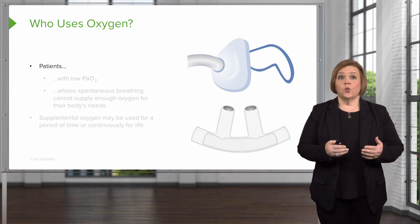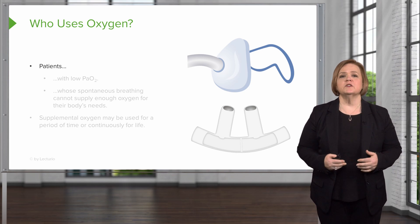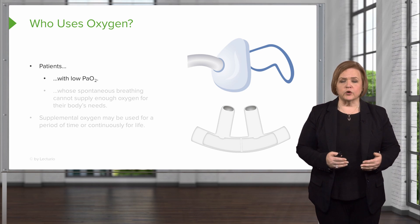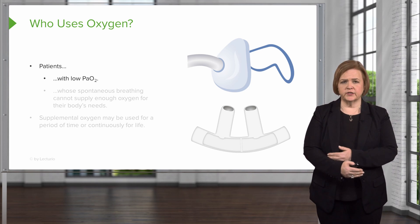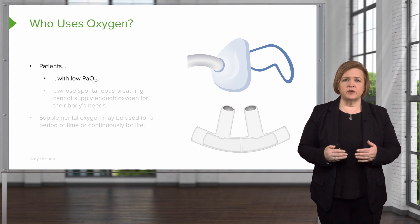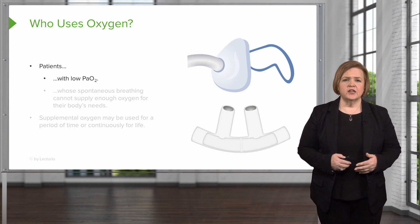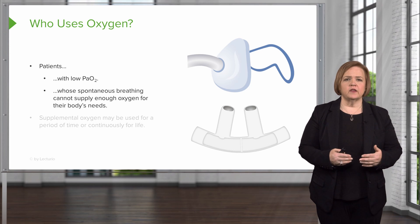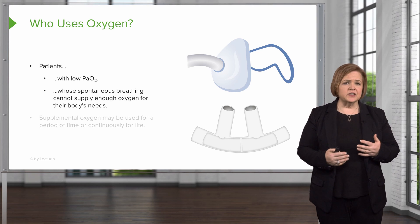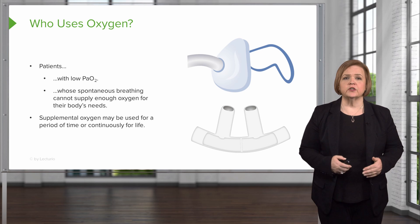Now we're going to talk about the types of patients who use oxygen. Someone with a low PaO2 — that's the partial pressure of oxygen in their bloodstream — we get this result from an ABG, an arterial blood gas. If that PaO2 is too low, we'll start the patient on supplemental oxygen. If a patient's spontaneous breathing — what they do on their own — just isn't strong enough, fast enough, or deep enough to supply enough oxygen to their body's needs, we'll use supplemental oxygen for them.